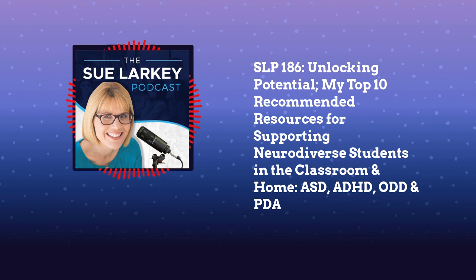Hello everybody. Today I want to talk through the top 10 books and tools that I think every home and school needs. We are all so busy and so often it's overwhelming — you get on a website and don't know where to start.